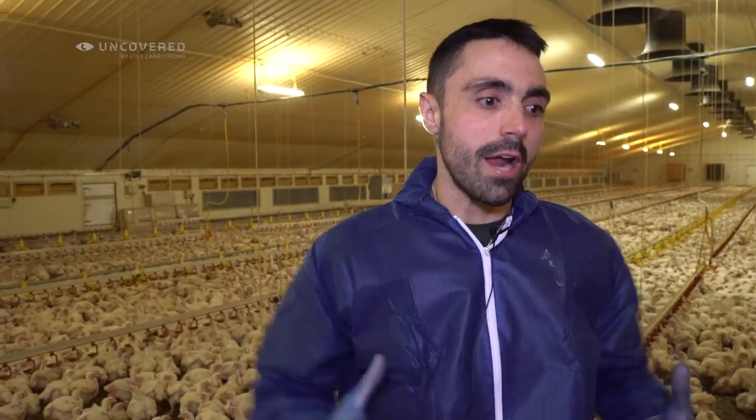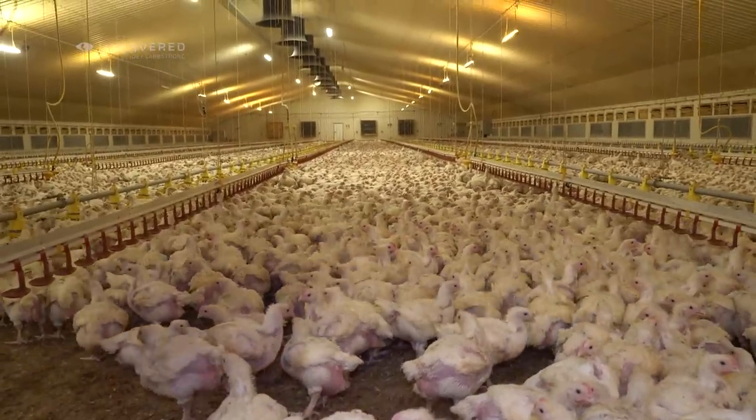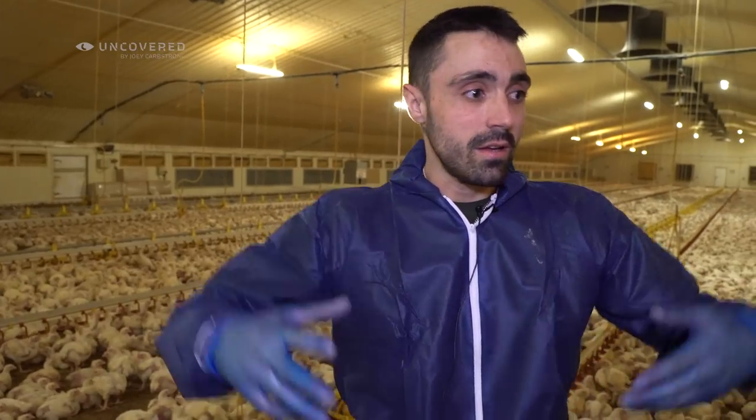You have the overriding urge to want to help them all. But the only way you can help them is by being vegan and asking others to do the same. You can't liberate 50,000 birds from a shed that will have another 50,000 chicks in here next week. It's just an insane, massive, perpetual, systemic wheel of suffering and slaughter for human taste preferences. It's a massive injustice.